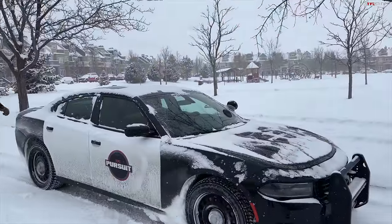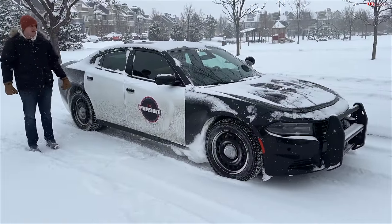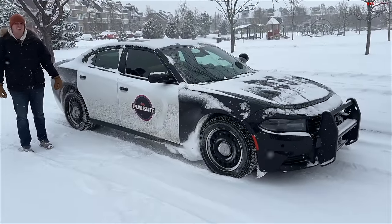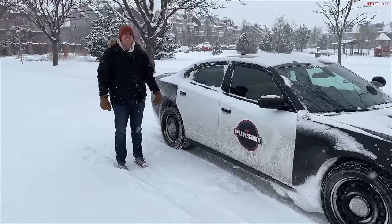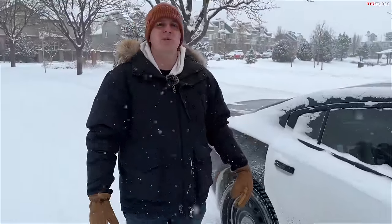You know, Tommy, there is nothing better in the snow than having a V8, all-wheel-drive cop car with snow tires. So in today's video, we're going to do our first real snow test with our Dodge Charger Pursuit.